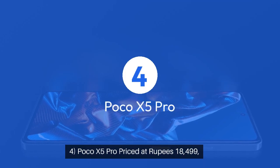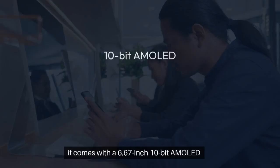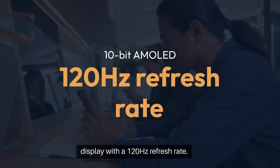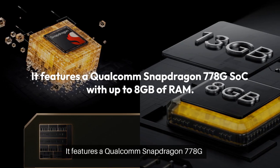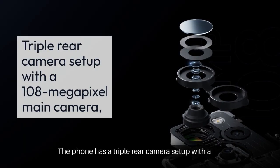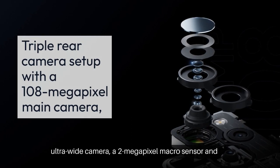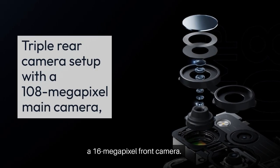Four: Poco X5 Pro. Priced at ₹18,499, it comes with a 6.67-inch 10-bit AMOLED display with a 120Hz refresh rate. It features a Qualcomm Snapdragon 778G SoC with up to 8GB of RAM. The phone has a triple rear camera setup with a 108-megapixel main camera, an 8-megapixel ultrawide camera, a 2-megapixel macro sensor, and a 16-megapixel front camera.